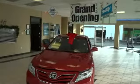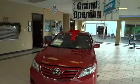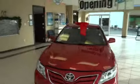Hello and thank you for coming again to Thrifty Car Sales in Oklahoma City. Today I have a 2011 Toyota Camry LE. This is a Carfax one-owner vehicle. It is Thrifty certified, has 29,000 miles on it, beautiful in red just in time for the holidays.